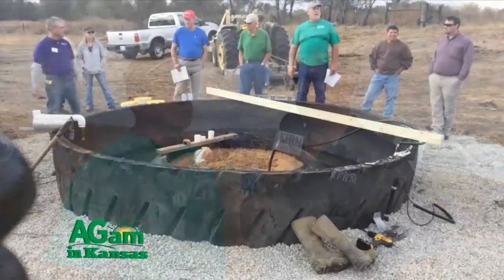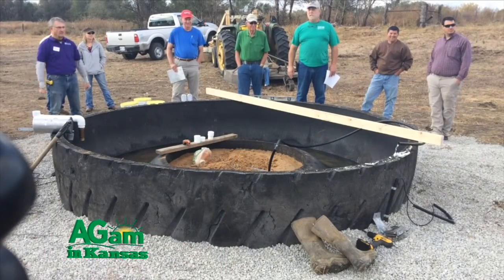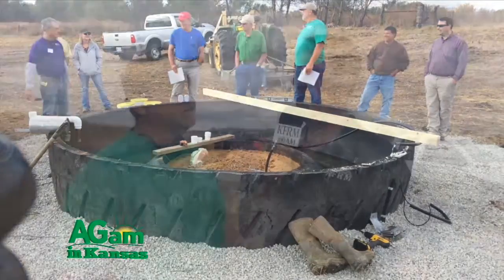This is Kyle Bauer in Dickinson County. We have the opportunity to visit with Carl Garten. They are installing a solar-powered pumping unit on a farm that he's involved with. Carl, why did you want to develop this project?